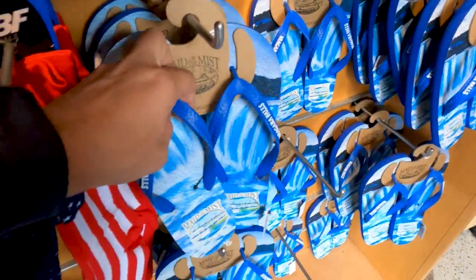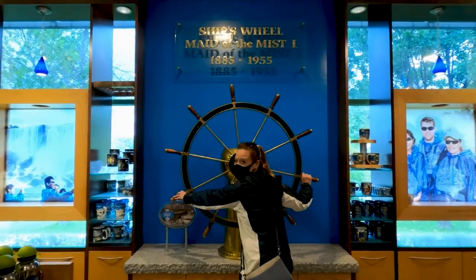I don't think my waterproof mascara could withstand the power of the water at Niagara Falls.